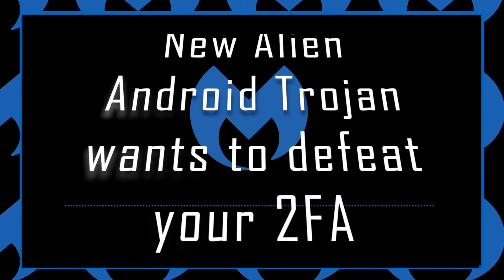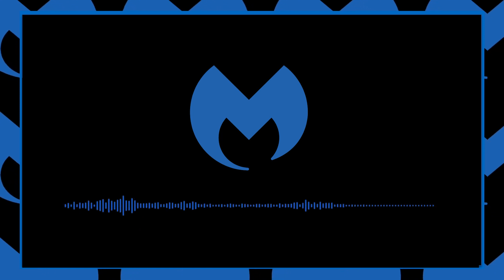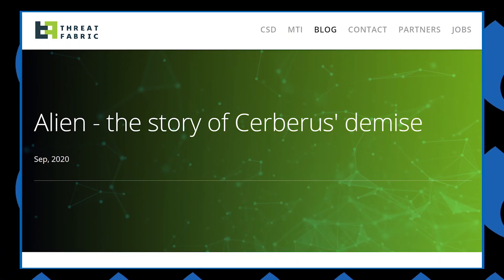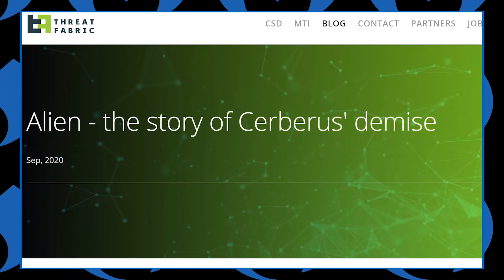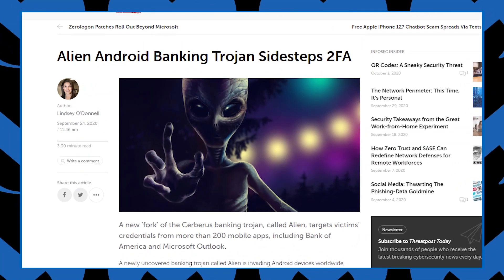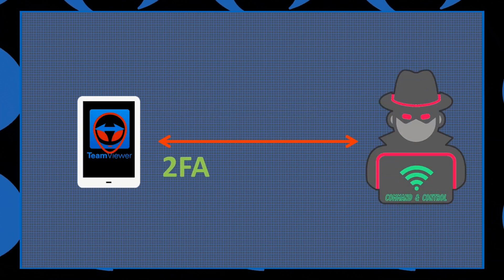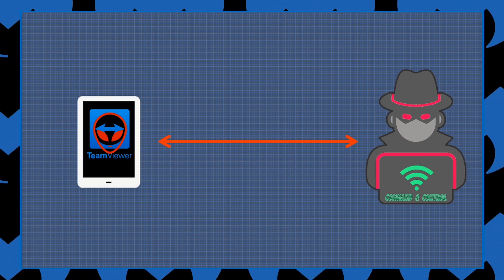The new Alien Android Trojan wants to defeat your two-factor authentication. A newly discovered Android malware has been reported by researchers at Threat Fabric to be a fork of the Cerberus Android malware, and by using remote administrative tools, are potentially able to defeat multi-factor authentication using a mobile device. The malware can download and install the remote administration tool TeamViewer to the device. It then sets up TeamViewer server connections, which provides the actors with full remote control of the device's interface.